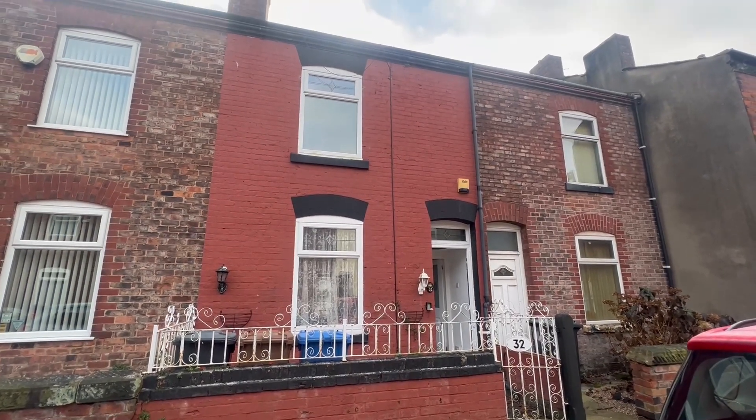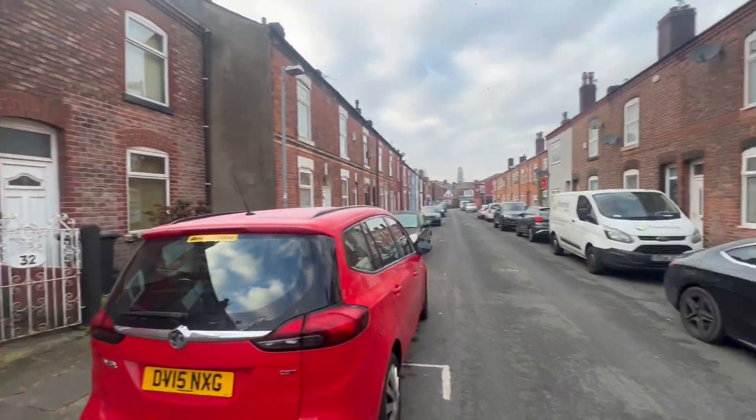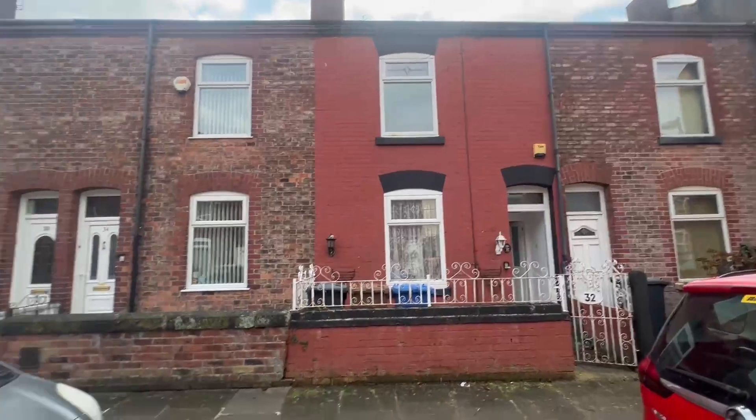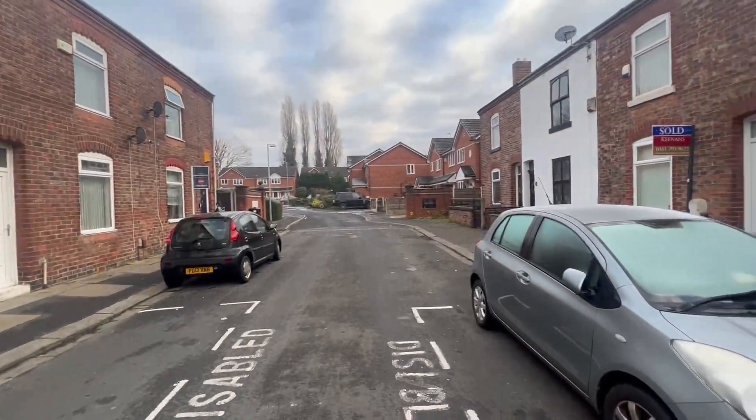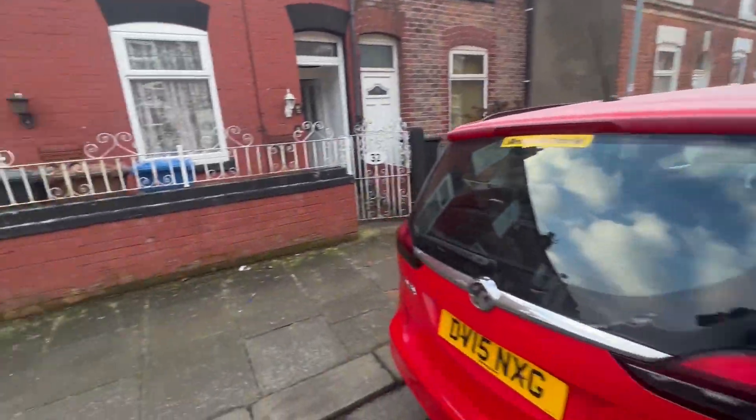Hi there Ty, Louis here from Greencoe. Congratulations on your new purchase here in the ever so sought-after Swinton. We're at Bingham Street here, just a few minutes away from Swinton Town Centre.